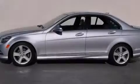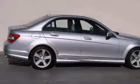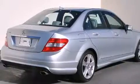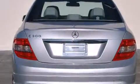Features include a power moonroof, dual power seats, cruise control, a CD player, a leather-wrapped steering wheel, front side impact airbags, air conditioning with automatic climate control, a rear window defroster, a keyless entry system, and this vehicle has fewer than 30,000 miles on the odometer.